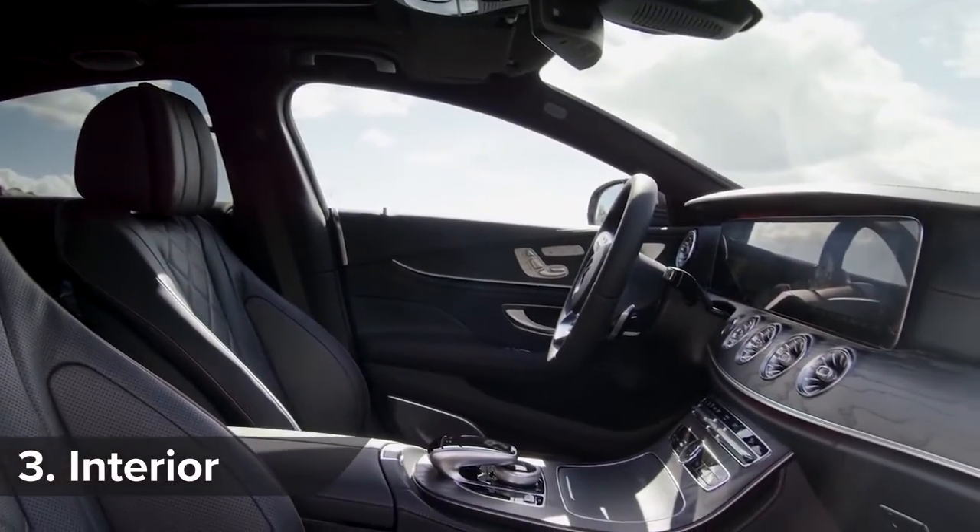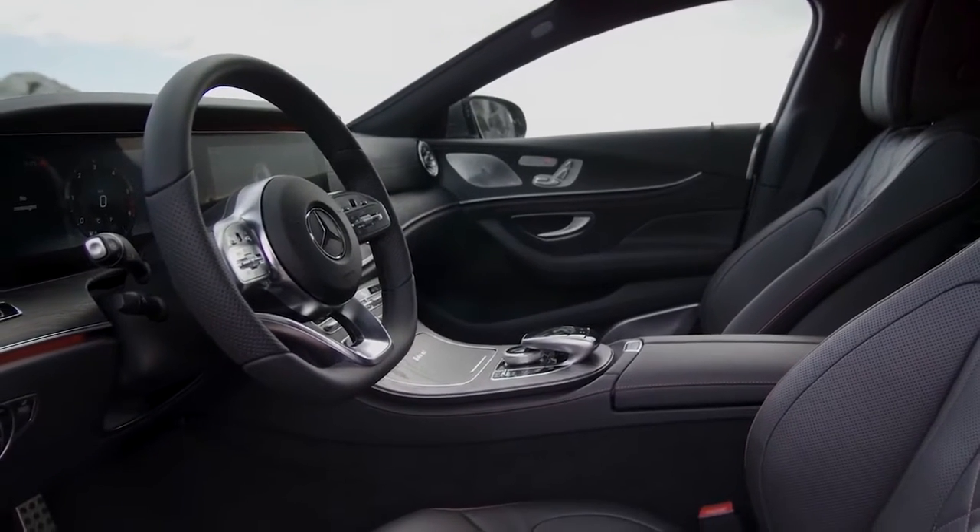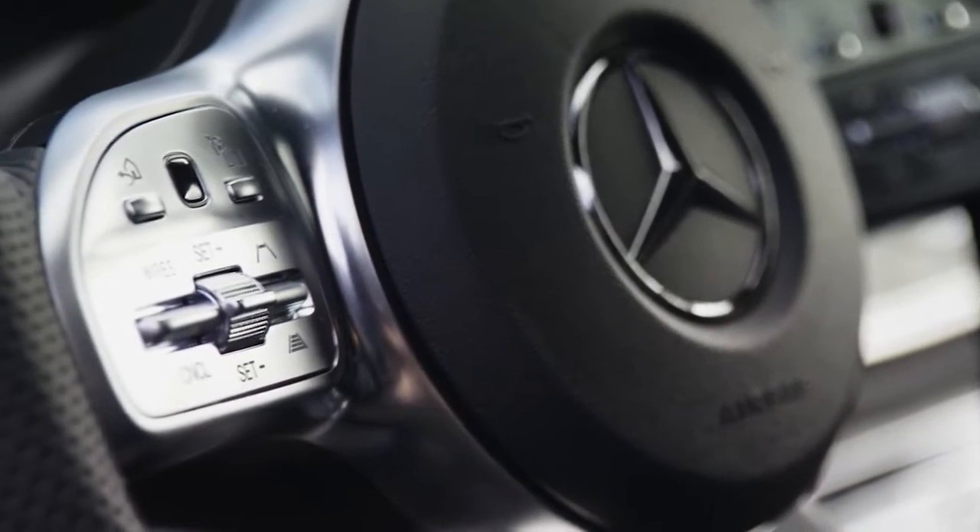Inside the CLS, the dashboard is almost a carbon copy of the E-Class, but the steering wheel is borrowed from the S-Class and gets touch-sensitive infotainment controls.